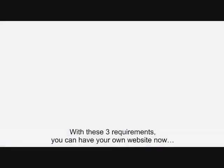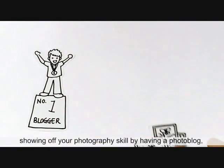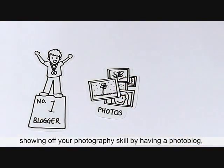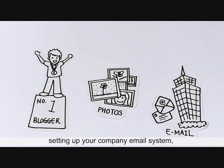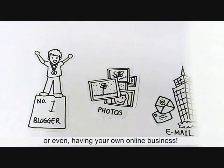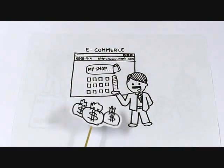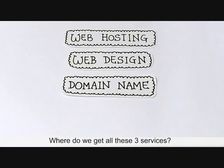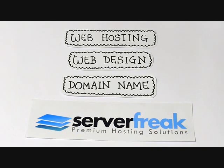With these three requirements, you can have your own website now for blogging, showing off your photography skills by having a photo blog, setting up your company email system, or even having your own online business. We provide all of the above. Please feel free to contact us at serverfreak.com for more information.